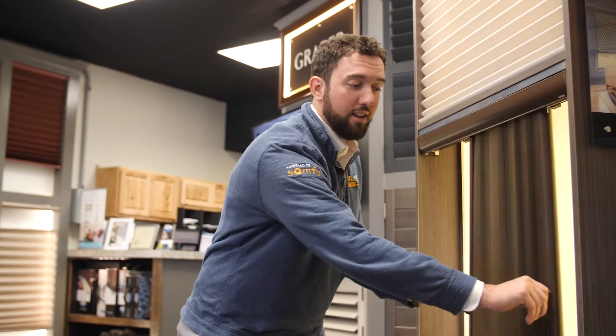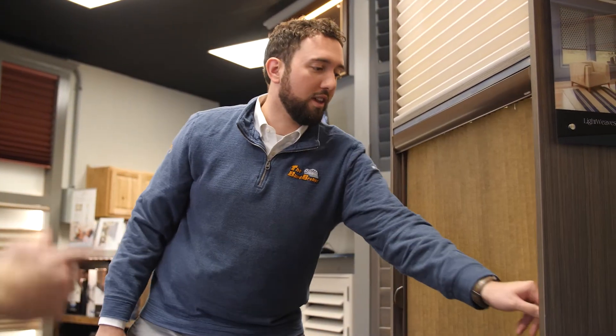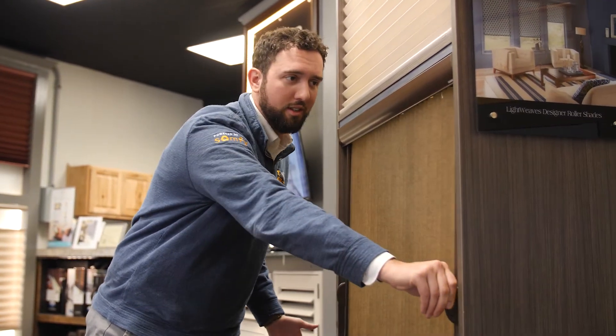Shutters are available in real wood and composite. Dare we stack it in the middle? I think we do. Stack it over here, too. Go over like that. Once more, just for good measure, I'll even close it again for you.